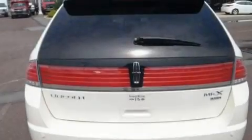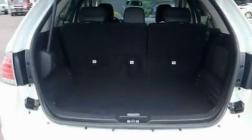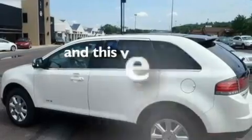Its top features include a power sunroof, cooled seats, a navigation system, a six-speaker audio system, leather seats, 18-inch wheels, a rear spoiler, a low-tire pressure indicator, cruise control, and this vehicle has fewer than 44,000 miles on the odometer.